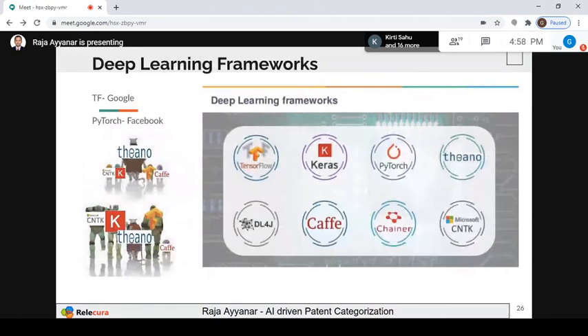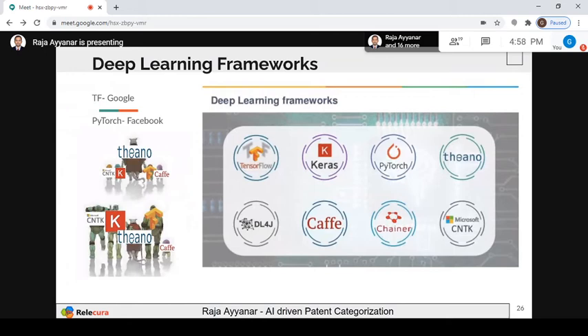For the deep learning framework, the go-to options are TensorFlow or PyTorch. For research-oriented work, PyTorch is the go-to option. TensorFlow is good for both research and production, so TensorFlow is the winner as of now. Features we can extract include dependency parsing, lemmatization, n-gram extraction, variable class clustering, named entities, POS tagging, metadata extraction, tokenization, encoding, and feature selection.